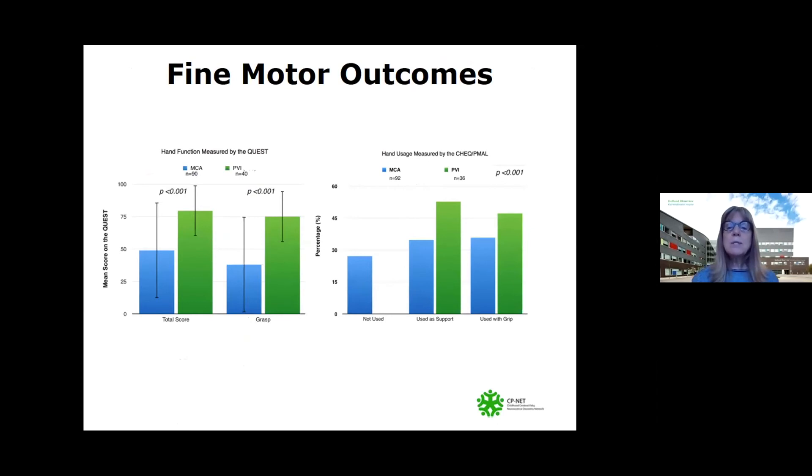This slide presents the fine motor findings. Again, the green represents the periventricular venous infarctions and the blue is the middle cerebral artery infarctions. We saw more preserved hand function and hand usage in children with periventricular venous infarctions.